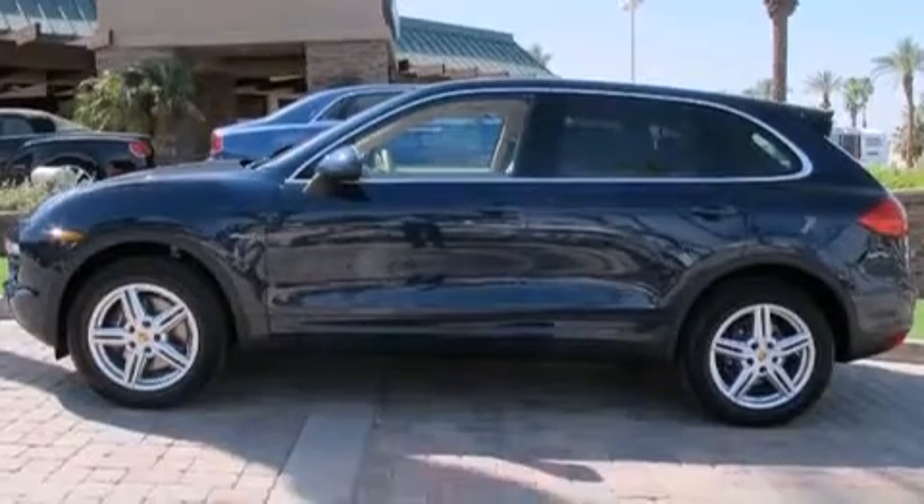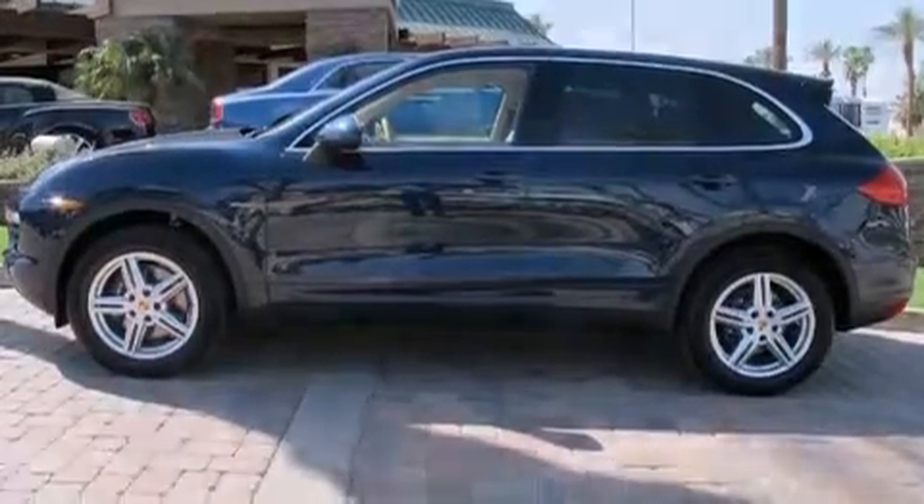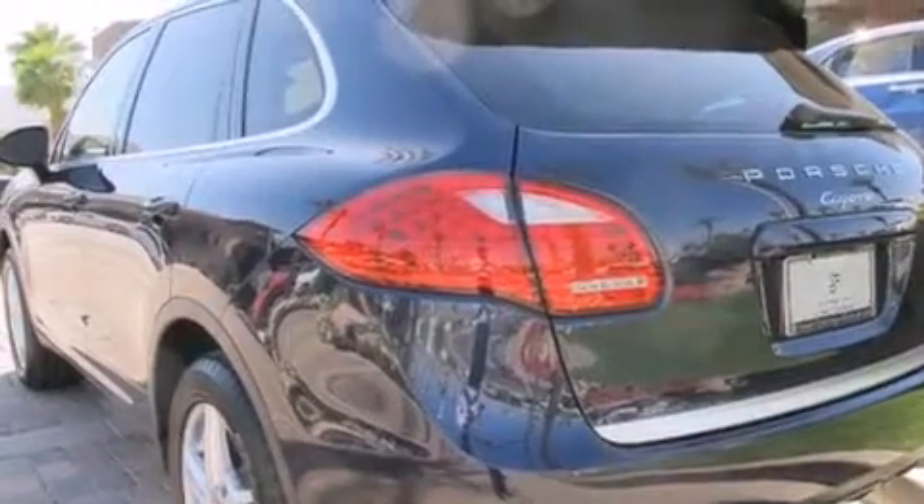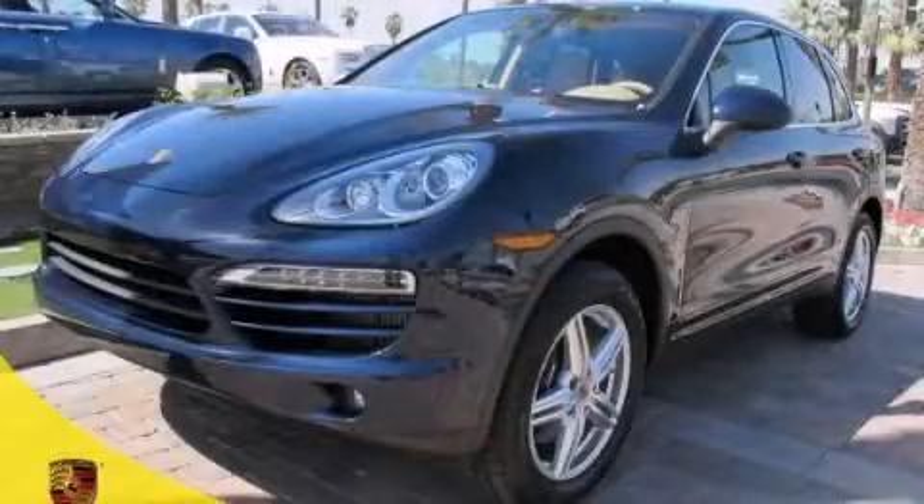With an EPA estimated rating of 29 miles per gallon on the highway, fuel efficiency does not take a back seat. Please call us today for more information on this great vehicle.